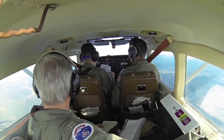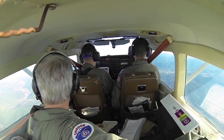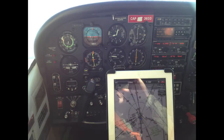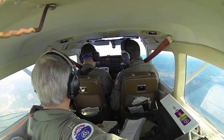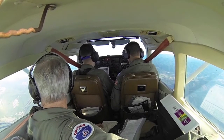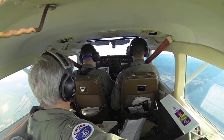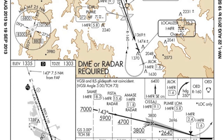500 feet per minute. Altimeter 3008, and we're out of here — this will be a climbing straight turn or climbing out to 6400 straight out to J-lock which is 1.6 DME, then a right-hand turn 350.